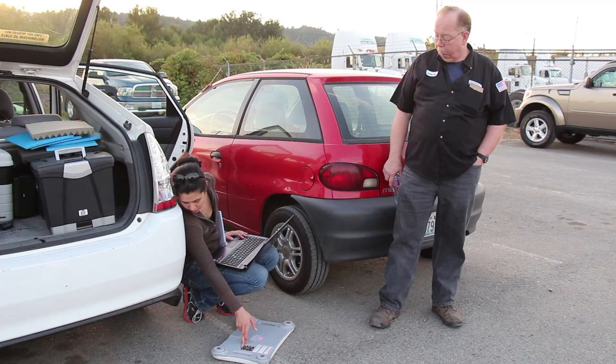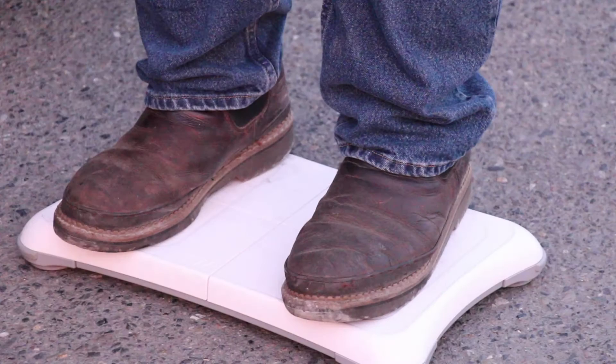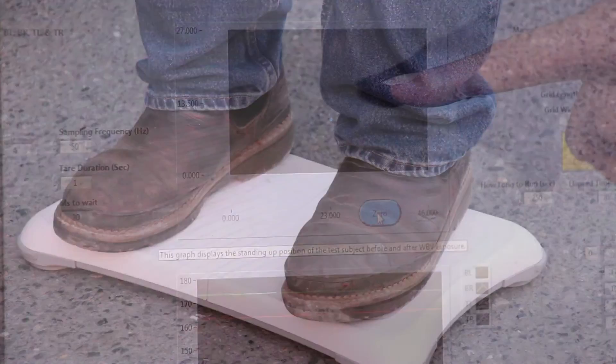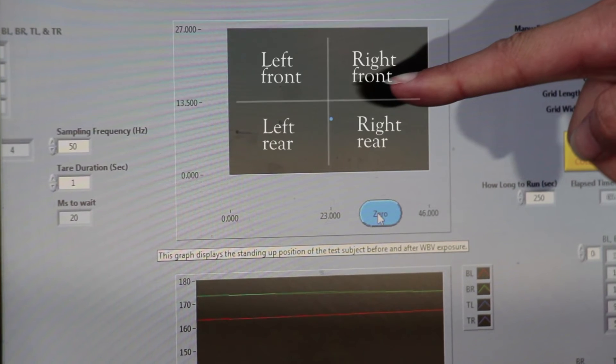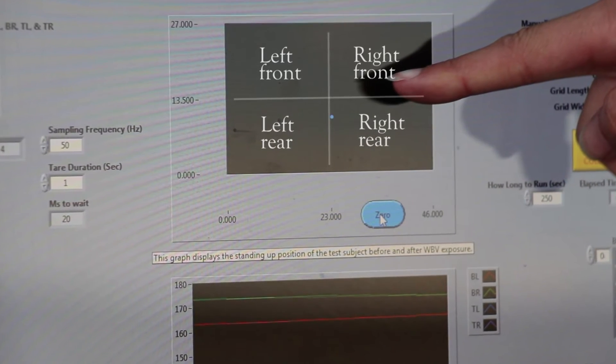For my master's thesis in the DEOHS department, I'm looking specifically at evaluating balance in truck drivers before and after their shifts. What we do is have the trucker stand on a force platform, and the balance appears as a shaky elliptical shape showing weight distribution across four quadrants.